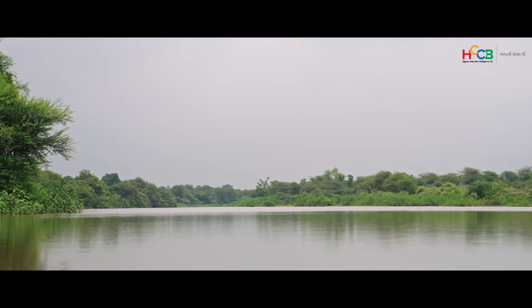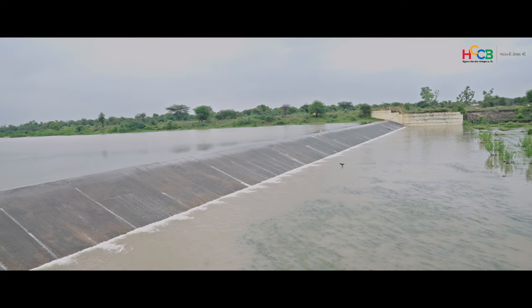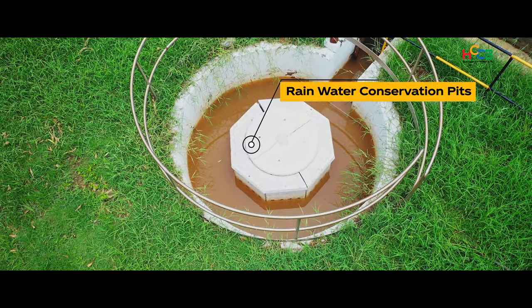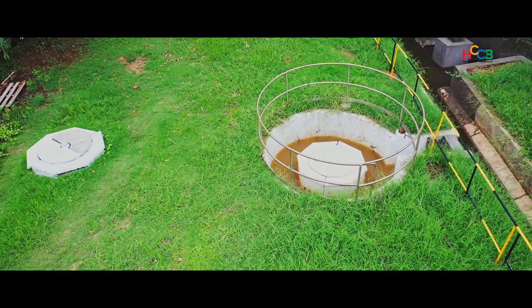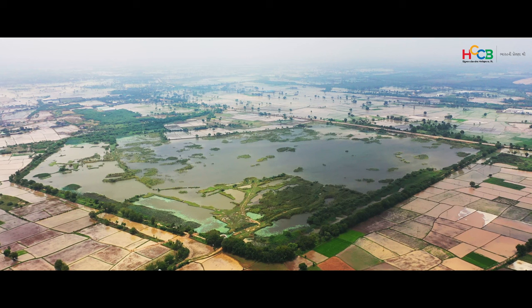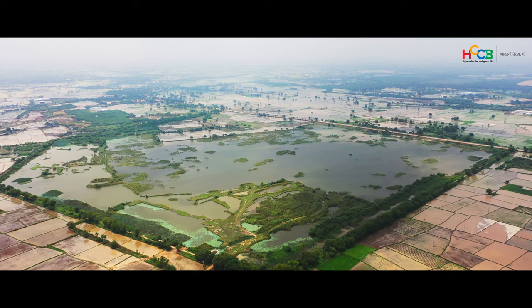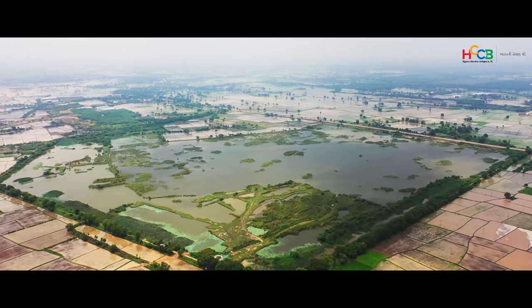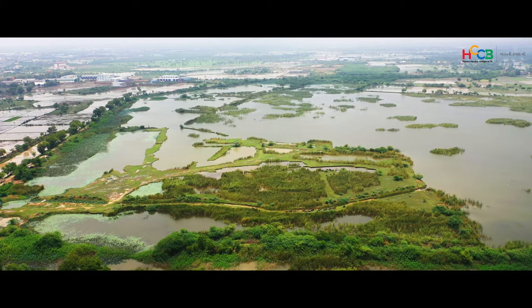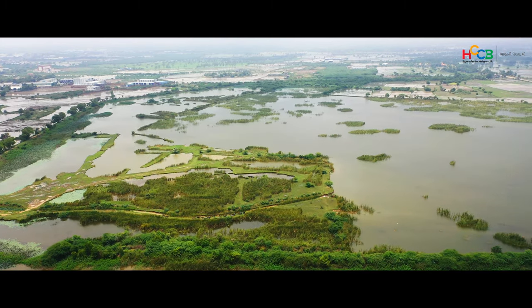Water requirements at the factory are met through supplies from Brusca Dam. And despite the factory not using groundwater, it has still deployed rainwater harvesting systems to return double the amount of water it uses to the aquifer. Here is an example of how the Foiwala Lake, located right across the factory site, created, harnessed, and maintained by HCCB, collects rainwater — not just adding to groundwater tables but also serving as a biodiversity spot.